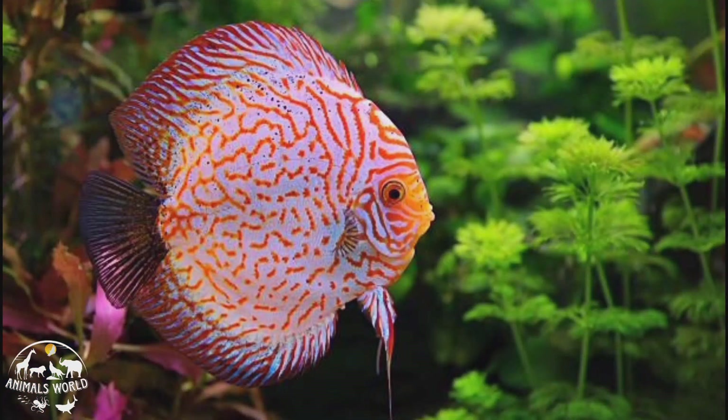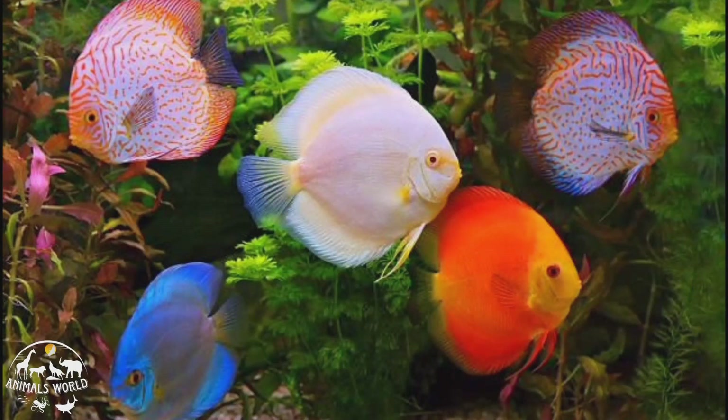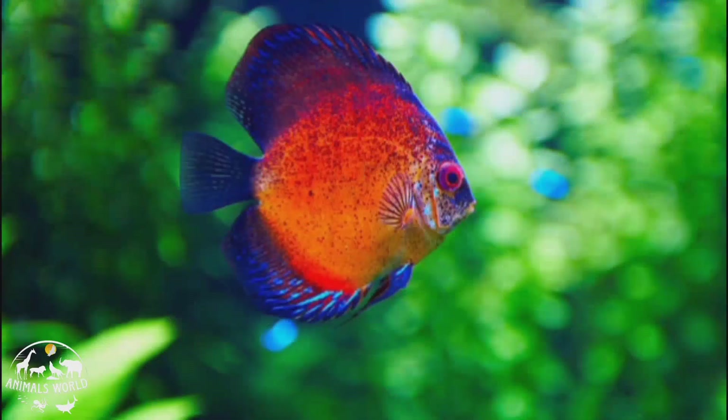Discus fish are social and should be kept in groups of six or more with a minimum tank size of 50 gallons. They are carnivorous and will eat a variety of foods including flakes, pellets, and live or frozen foods. Discus fish are also known for their intelligence and can recognize their owners, making them a great choice for those looking for an interactive pet fish. They have a lifespan of up to 10 years with proper care.